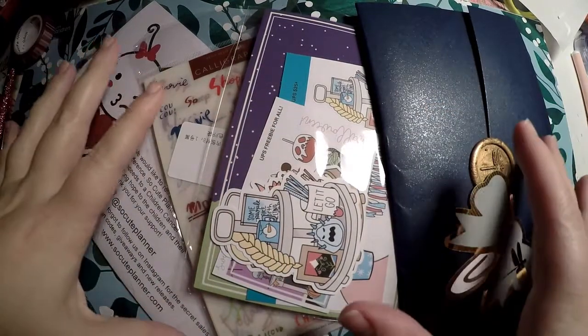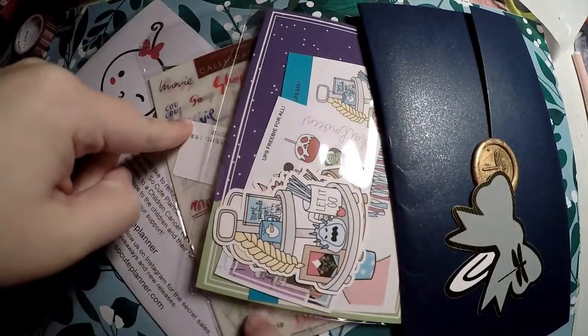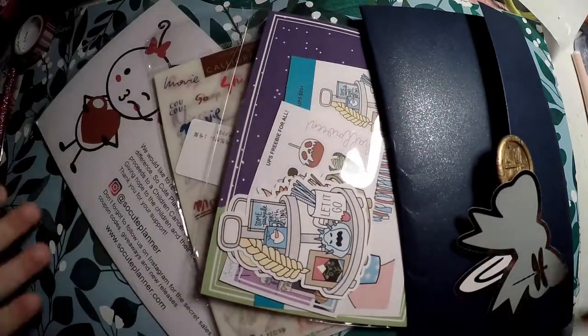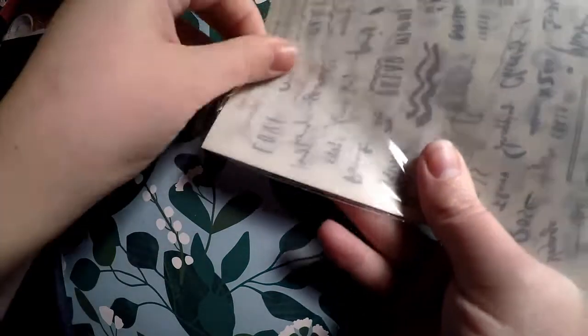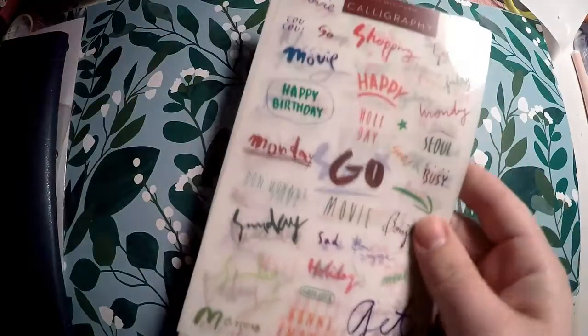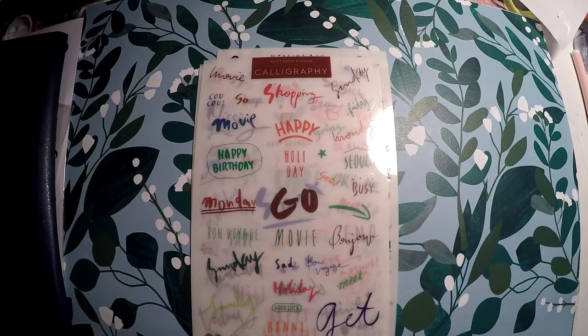I purchased a few different things from a few different shops today. I've got the Giving Girl, Sweet Bean Plans, an item that came in from Wish that I wanted to check out, and some things from So Cute Planner. The first item I'm going to show you is what I got from Wish — I don't know the seller's exact name, but I wanted to show you these little planner-related stickers.